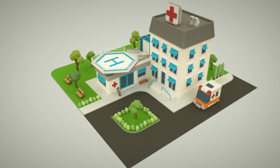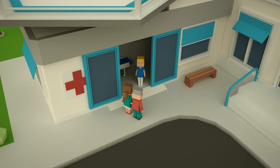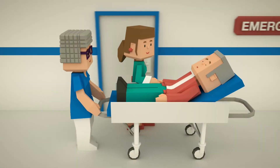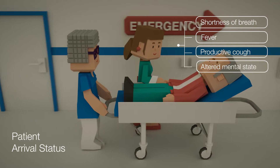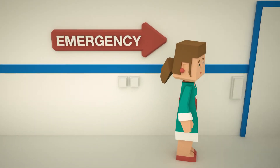Every hour of every day, lives are being saved in intensive care units around the world. Let us show you how the Getinge Integrated ICU solution helps save this man's life and get him back on his feet.